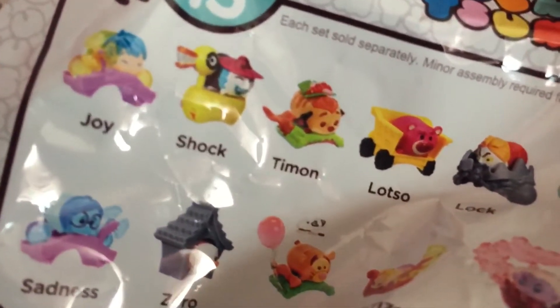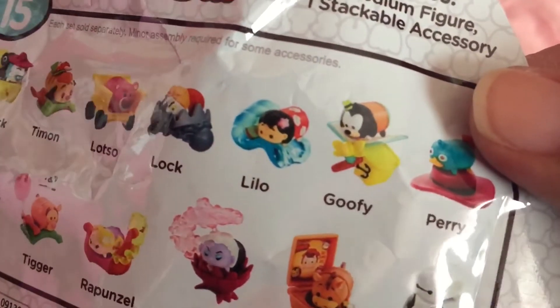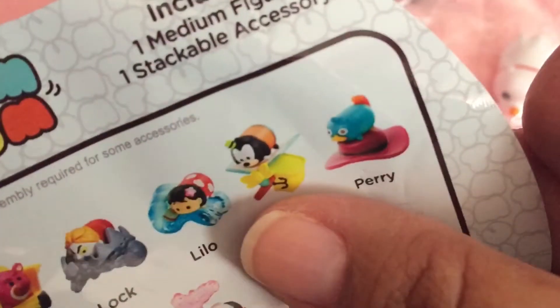Bag number three — oh, that's what Lilo looks like! And then bag number four — oh, the little duck! I think it's Perry. I'm not sure what movie or cartoon he's from, but I've seen him around. He comes with a little hat.